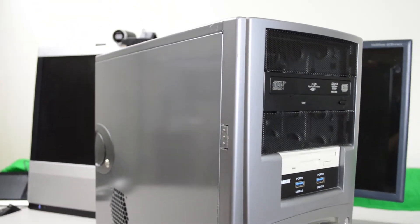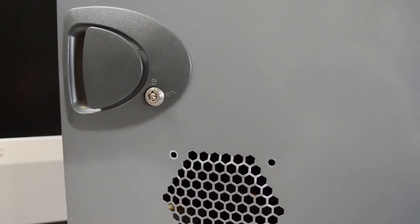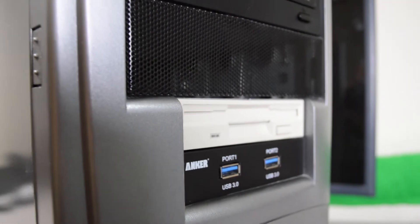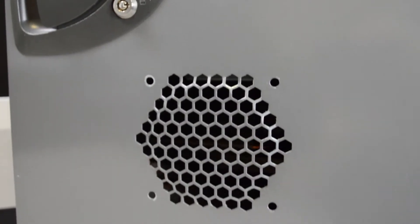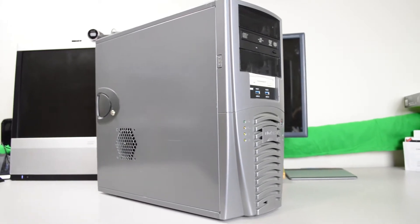So this qualifies this build to be a sleeper. It'll roll up to the drag strip — like the CPU drag strip — and it'll look like that Civic that's just stock, like why is this guy rolling up in his stock Civic? And then it pulls up next to you and BOOM — it renders video, and it's done. So that's a sleeper.